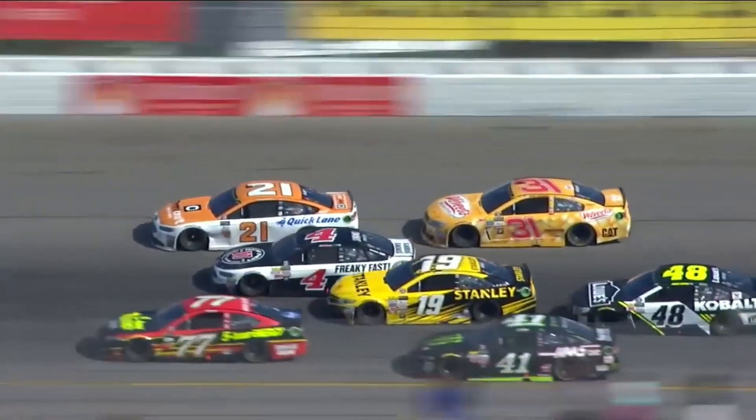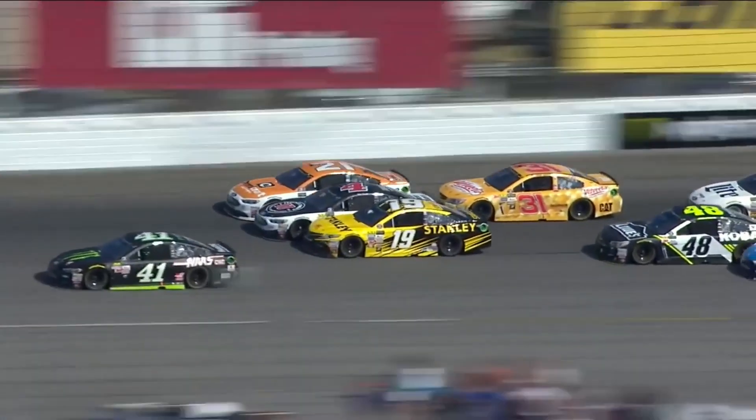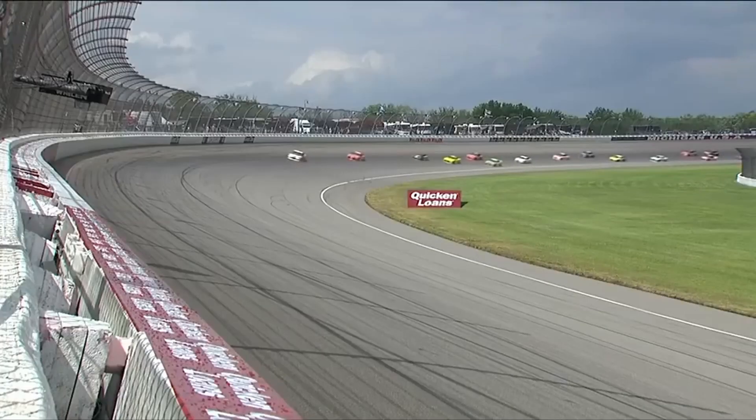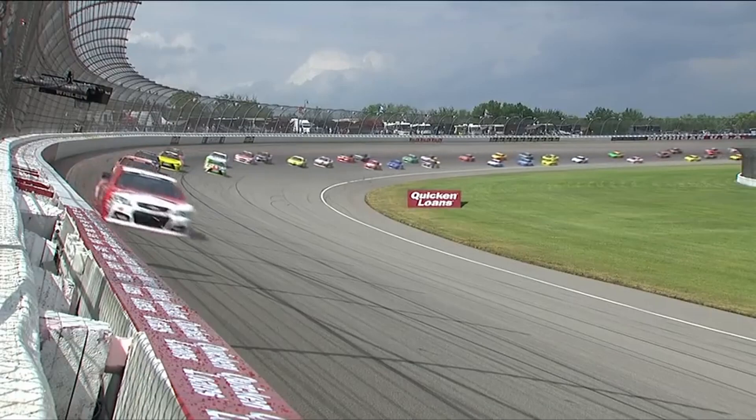Danica is going to show up here in a second. Now watch the 43. The 21, the 4, and the 19 make contact, and then the 19 comes down into the 43. Truex restarted ninth - he's now 14th.